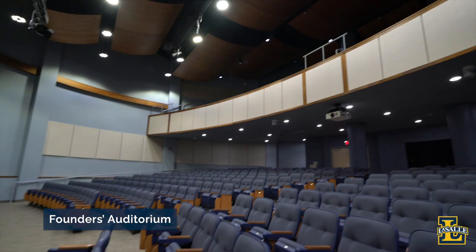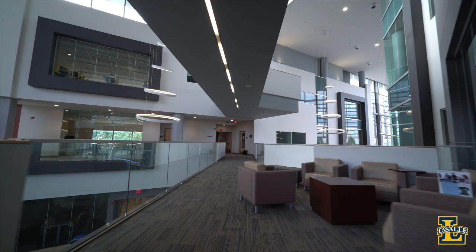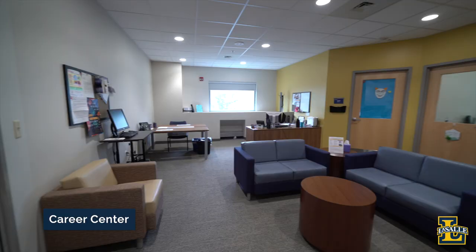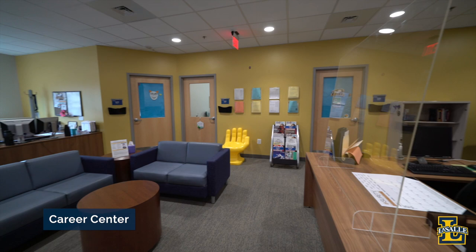Also on this floor, you'll find the Founders Auditorium, breakout study spaces, and our Career Center. Our Career Center offers career development services like resume review, job fairs, and employer meet-and-greets for current students and alumni.